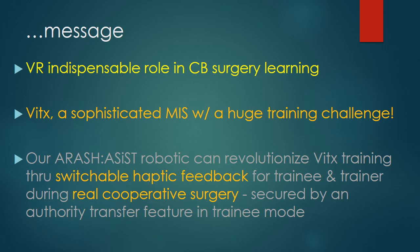In conclusion, virtual reality has an indispensable role in competency-based surgical training and learning, from both the trainee and trainer perspective. Vitrectomy is a very sophisticated minimally invasive surgery and a huge training challenge, making it a very good candidate to be facilitated through virtual reality. Our RS Assist robotic system with suitable haptic feedback can provide real cooperative surgery not only in the skill lab but in the real operating room in a very safe environment, facilitating vitrectomy learning and teaching. Thank you very much for your attention.